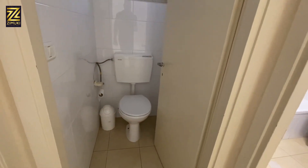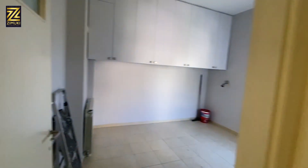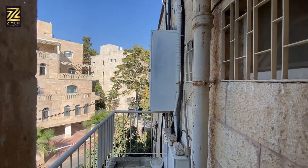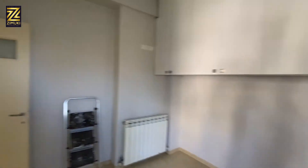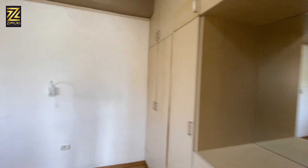Here we go — this is a half bath, and this is a full bath with a place for the washer/dryer and a window. This is the second bedroom, which goes out to a second balcony overlooking the barber. The first balcony was looking towards Even Gavirol, and coming out from here going towards the master bedroom.